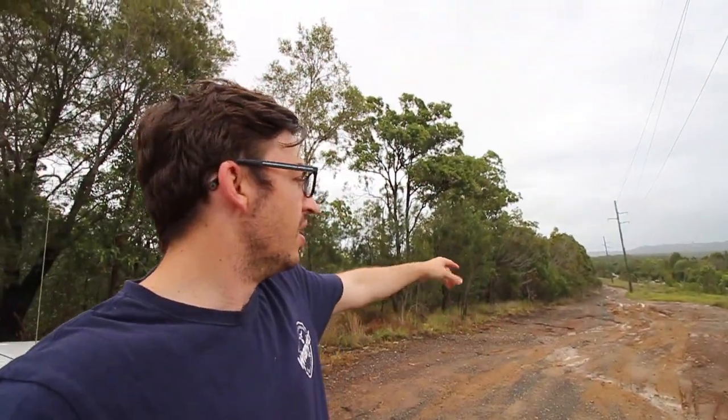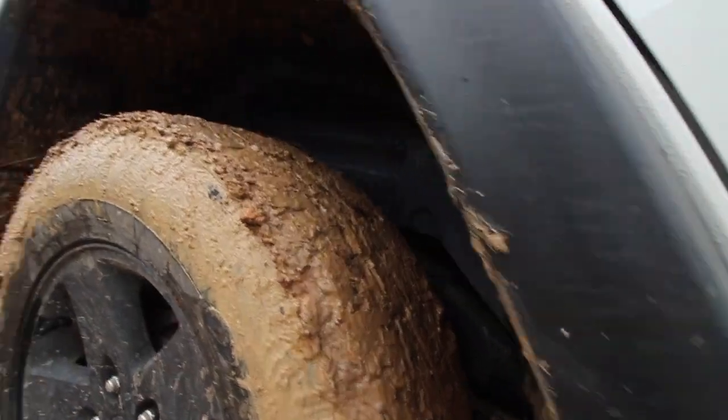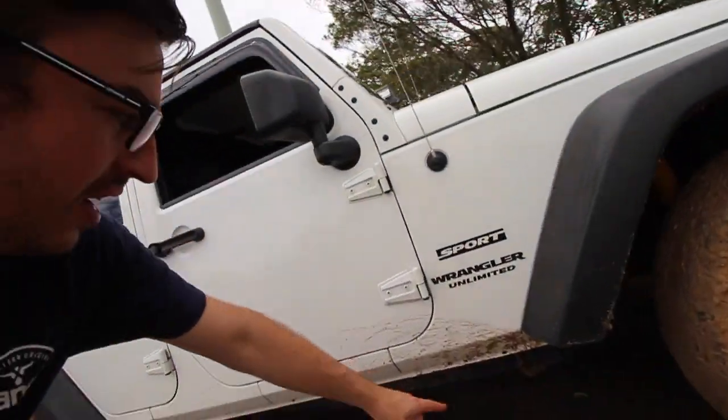All right, so that's pretty much it for today guys — fun little trip. A few of those obstacles I used to do in two-wheel drive, as I said earlier in the video, and it's just slippery as hell. As you can see, the tires are caked in mud. The Jeep's not too bad — a few little sprinkles and stuff. Ground clearance was a little bit of an issue in some parts; I was knocking the bottom of the Jeep around a bit.